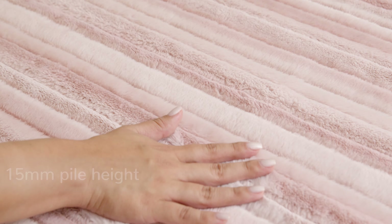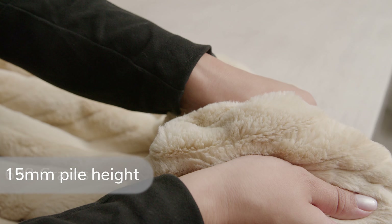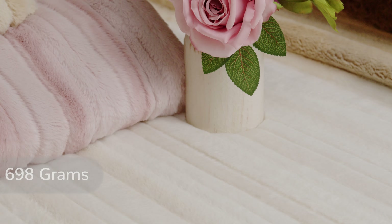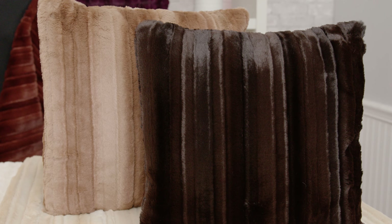Luxe Cuddle Vienna. This special collection of Luxe Cuddle minky fabric has embossed ridges set against the width of the fabric, reminiscent of the building line of the Danube Canal running through the heart of Vienna. The entire collection has a plush 15-millimeter pile height and 698 grams per linear yard.